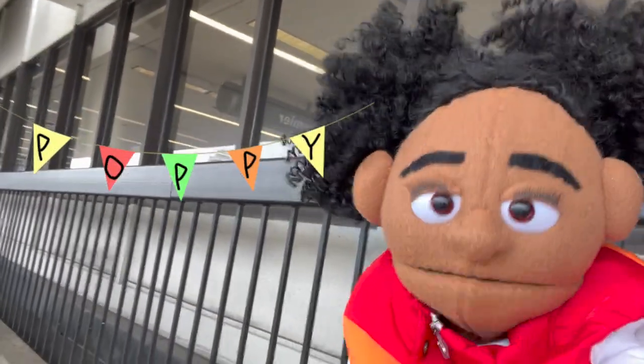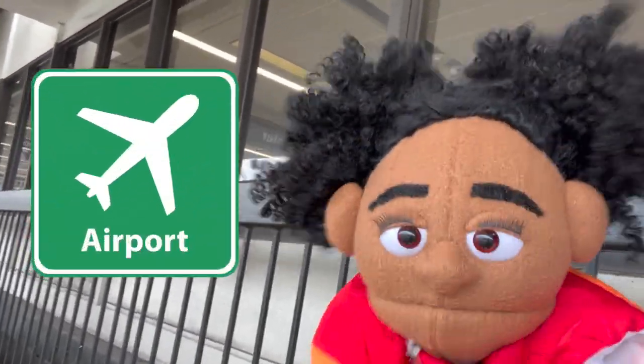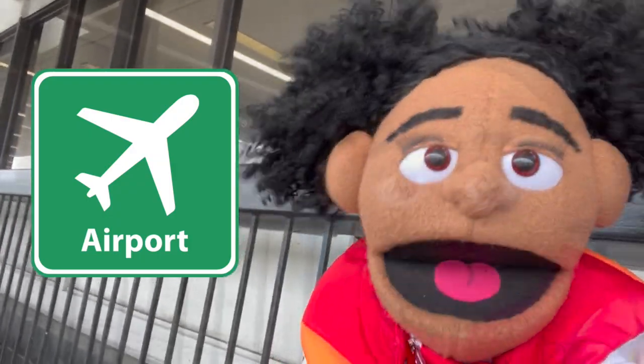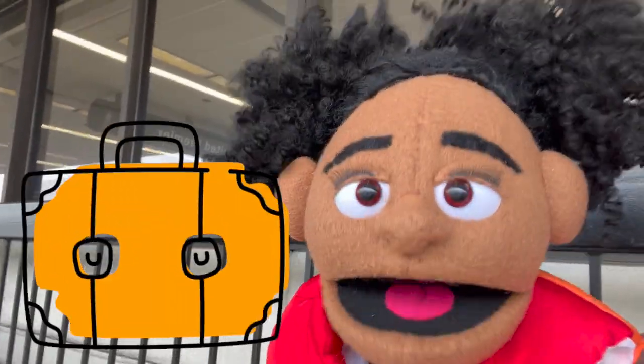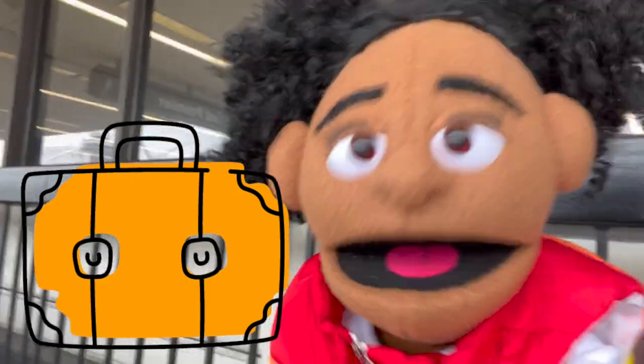Hi! It's me, Poppy! And we're at Los Angeles International Airport, which means we're going on another trip! And half the fun is getting there! So come on, let's go!